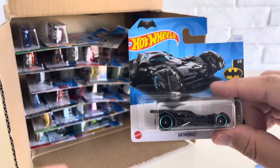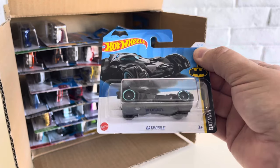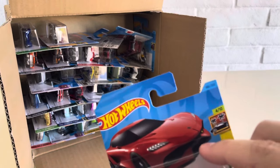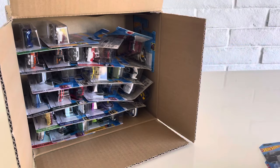We got another Batmobile. The white stripe in the upper right corner is going to indicate 2024. It doesn't really indicate anywhere else on the card, whereas the 2023 cars will have the blue stripe. That is your first indication right there. So we got the Batmobile.